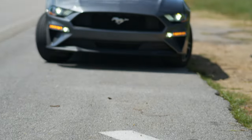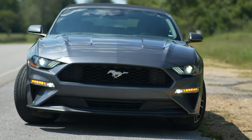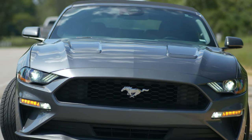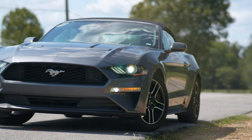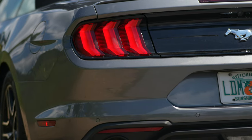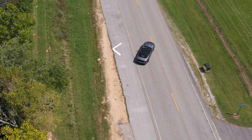Welcome to the 2021 Ford Mustang EcoBoost Convertible, a modern iteration of one of the most widely known sports cars in the world. In its body lines, you can see the history and heritage that has led it to this point. Does this version do justice to the legacy of this groundbreaking vehicle?